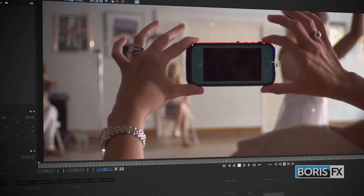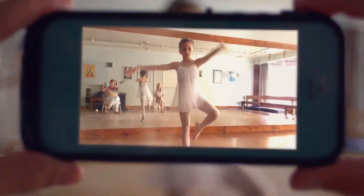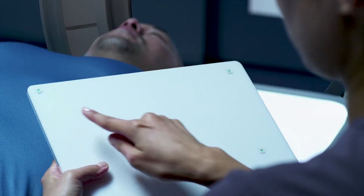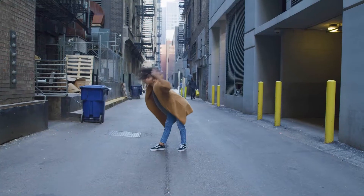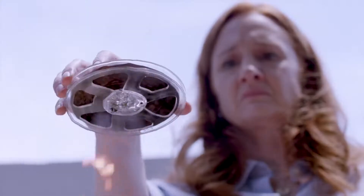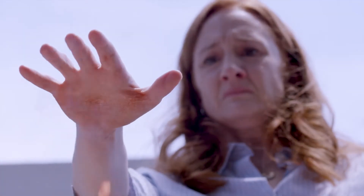The industry's most recognized and powerful tracking application is Mocha Pro from Boris FX. For almost 20 years, Mocha's groundbreaking planar tracking has been lauded for its ability to solve tracking shots where other software fails. Mocha is designed to follow planar surface textures through all types of motion — the user defines the search area, and Mocha does the rest.